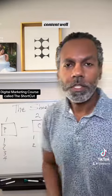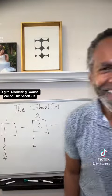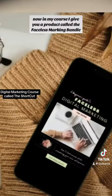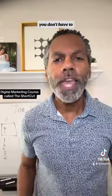So, content. Either you're going to show your face or you're not — that's that simple. In my course, I give you a product called the Faceless Marketing Bundle, so that if you don't want to show your face, you don't have to.